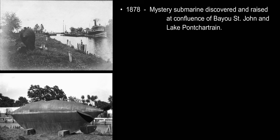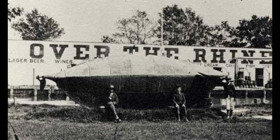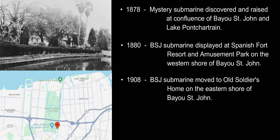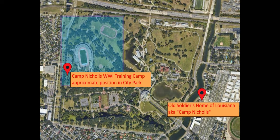This mystery submarine lies abandoned on the banks of Bayou St. John for a couple of years, and in 1880 it's displayed at the Spanish Fort Resort and Amusement Park on the western shore of Bayou St. John — where a lot of people first become aware of it. It stays there until 1908, when it is moved across the bayou to the eastern shore and displayed at the Old Soldiers Home of Louisiana, also known as Camp Nichols, at 1700 Moss Street near Esplanade Avenue. It's important to note that this is not the same Camp Nichols as the World War One training camp.